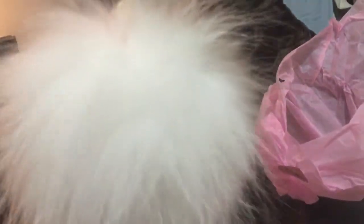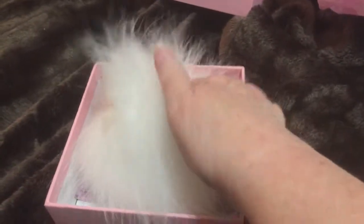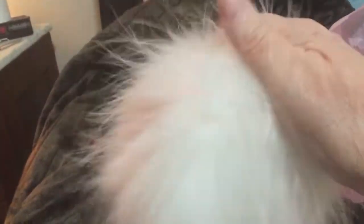It's both pink and white. I can't hardly get it in the frame — it fills the box. So here's my hand that you cannot see with the size of this pom pom. Just so cute.